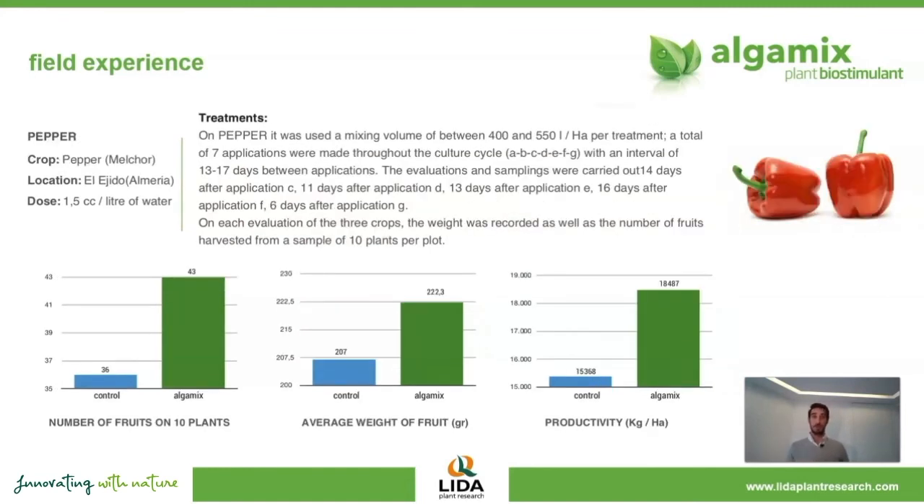And also in pepper — in this case we applied seven applications of AlgaMix and we obtained over 20% increase in production. So these effects, we can extend them to almost any crop and many different conditions.